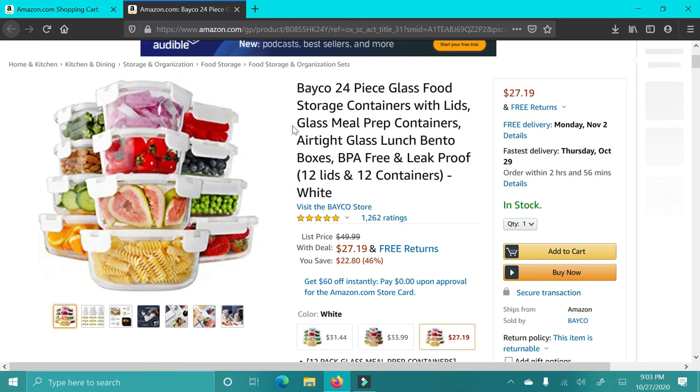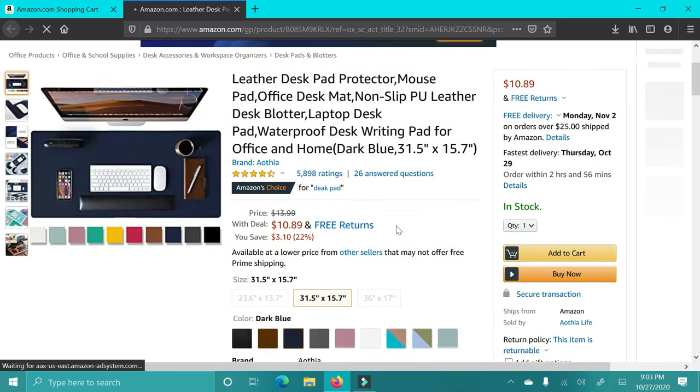Next up are these Tupperware containers — they're glass. These are super nice. I feel like people don't usually buy these for themselves because they're a little more expensive, but they're really nice to have. Anyone who has a home, cooks, or meal preps will love these.